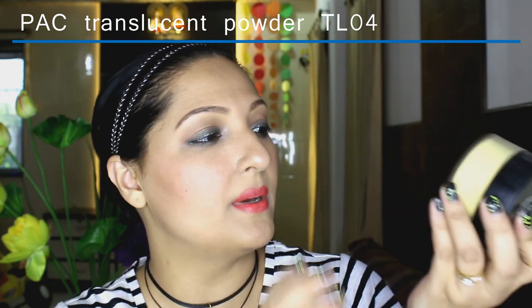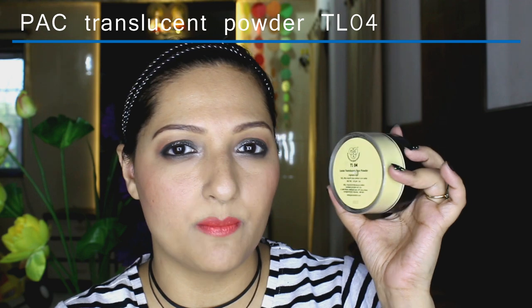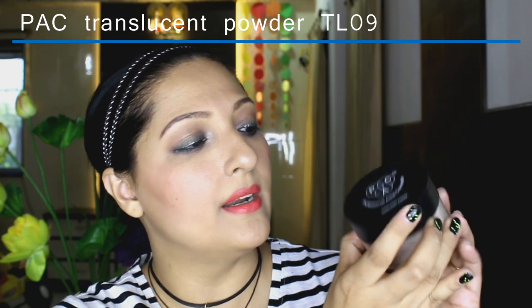I also picked up a few products from BAC. The first is this BAC translucent powder in shade DL04 — it's a very nice banana yellow kind of shade. I've been using it in my videos lately for highlighting my under eye and setting my eye concealer. It's very finely milled and a really nice, inexpensive powder. I also picked up another shade, TL09, which is more of a skin-coloured powder — also from BAC. It opens up with a sifter inside, and I'm really enjoying both powders.